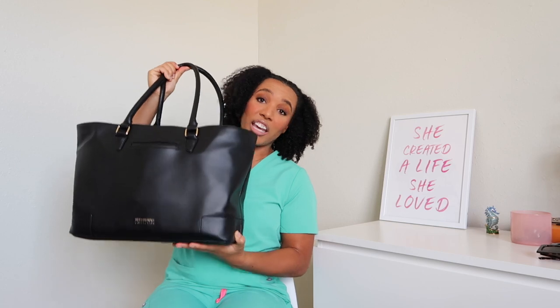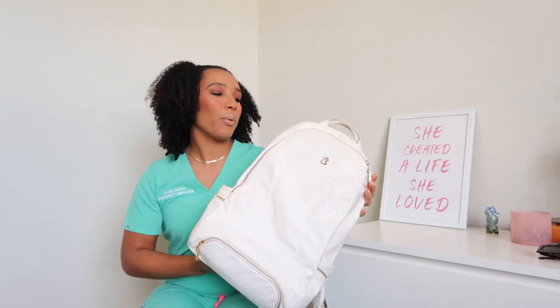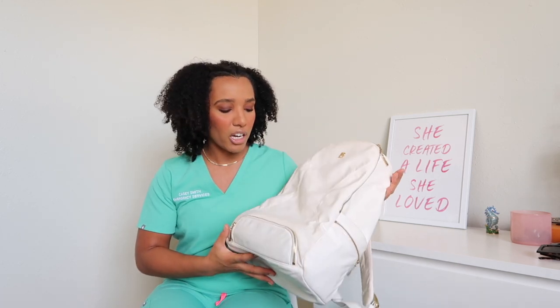So currently I use this amazing tote bag. This is the Buffbunny Game Changer tote bag — it is absolutely amazing. This is what I currently use for work, and previously I was using the Buffbunny Game Changer backpack. I absolutely love the brand Buffbunny.